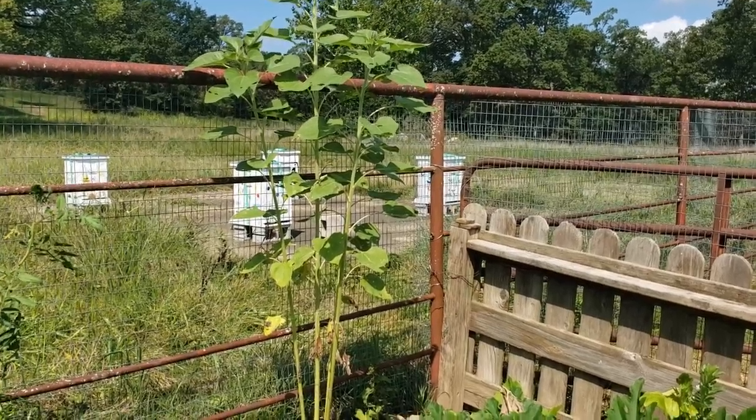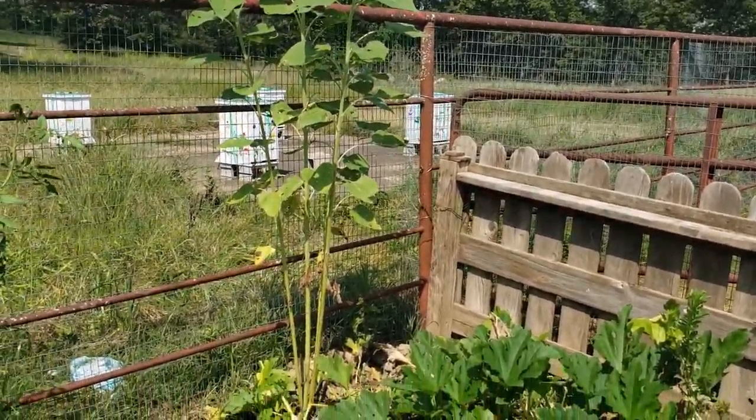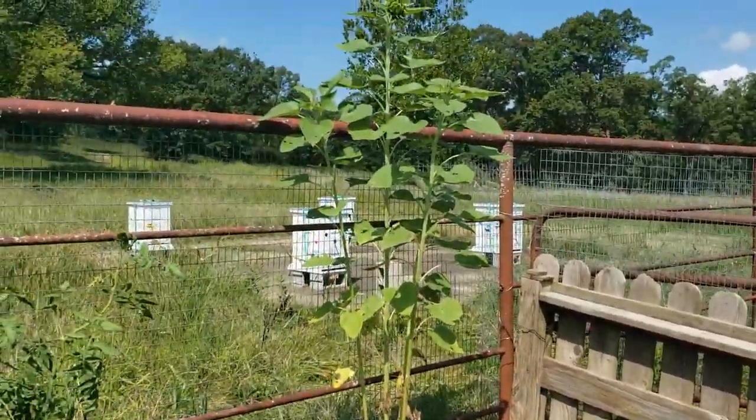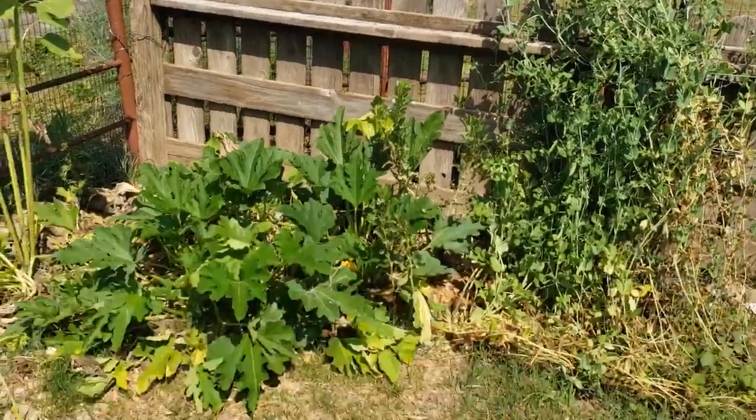The harmful insects — like the squash beetles and the cucumber beetles — are affected by diatomaceous earth, but our bees can still come in and pollinate everything. So that's really exciting and I hope that helps you too.